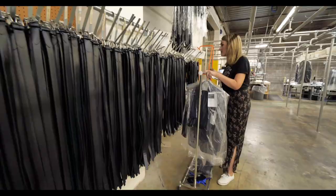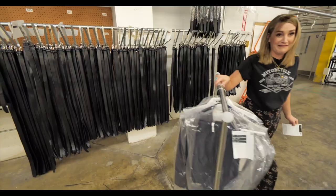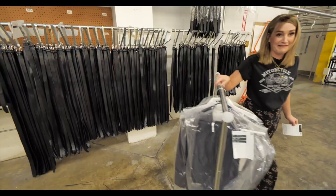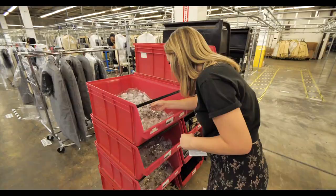Some of these belts are almost as tall as I am. Look at the little cufflinks!